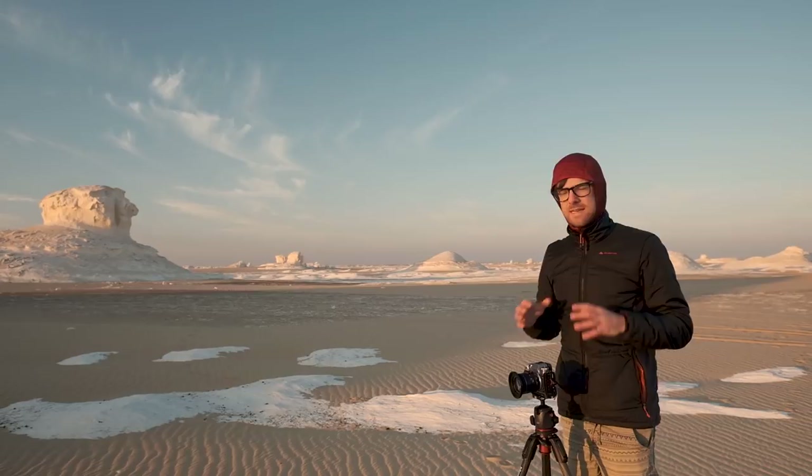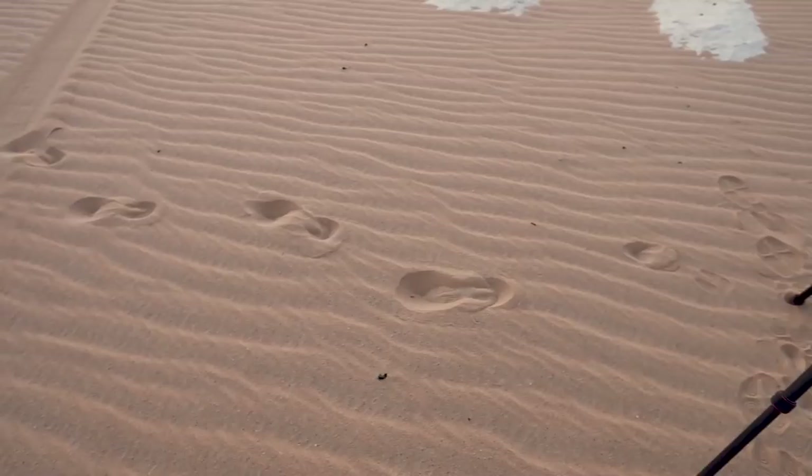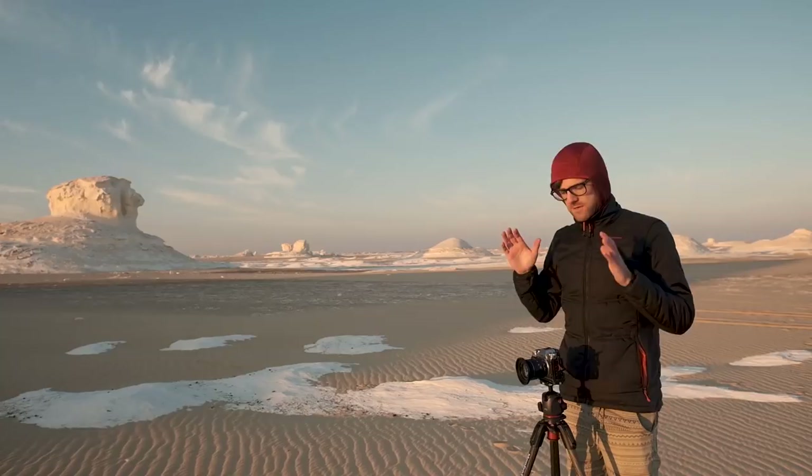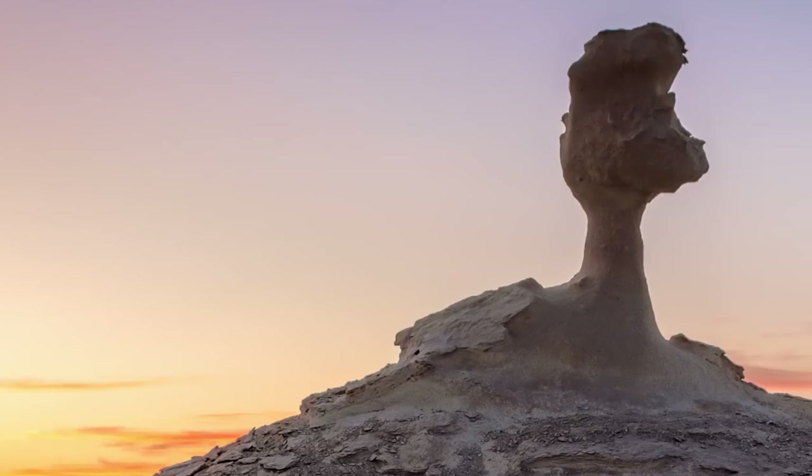The most important thing if you ever come to the desert: always walk from back to front of the composition, because if I stood anywhere more forward it would have destroyed all the foreground. I've already got these images in the back of the camera. Here is the first image I captured at about ten past six this morning in the White Desert. Enjoy.